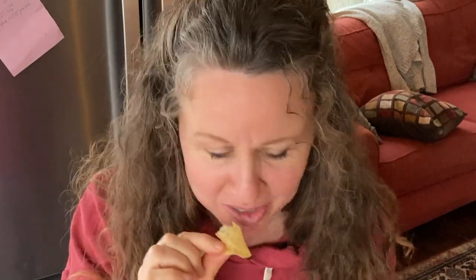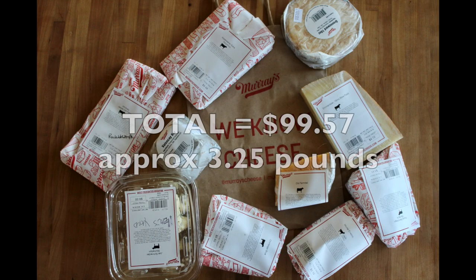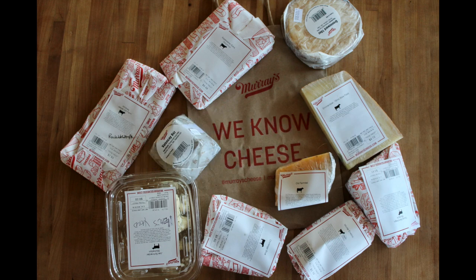So now you have it — this whole thing is what $100 will get you at Murray's Cheeses. I spent $99.57. How's that for sticking with your budget? I was pretty proud of myself.